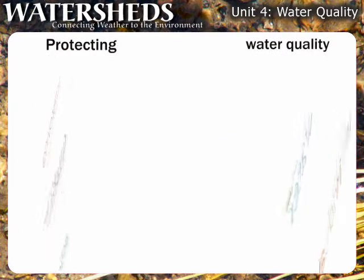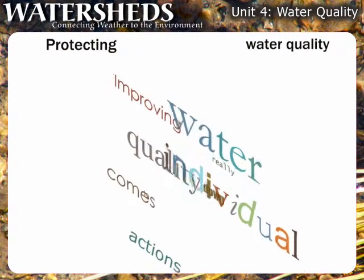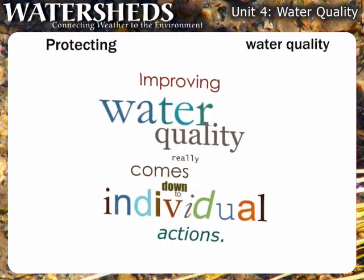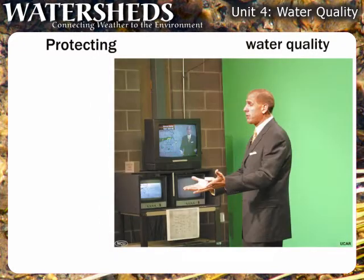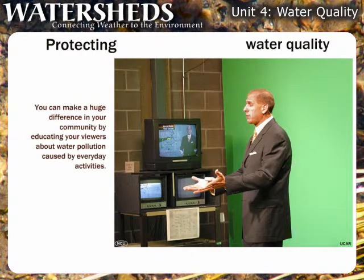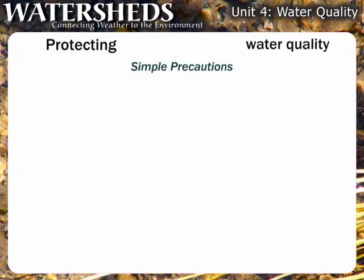Since most water pollution comes from non-point sources, improving water quality really comes down to individual actions. That's why your role as a broadcast meteorologist is so important. You can make a huge difference in your community by educating your viewers about water pollution caused by everyday activities. Here's a list of simple do's and don'ts you could promote on the air.